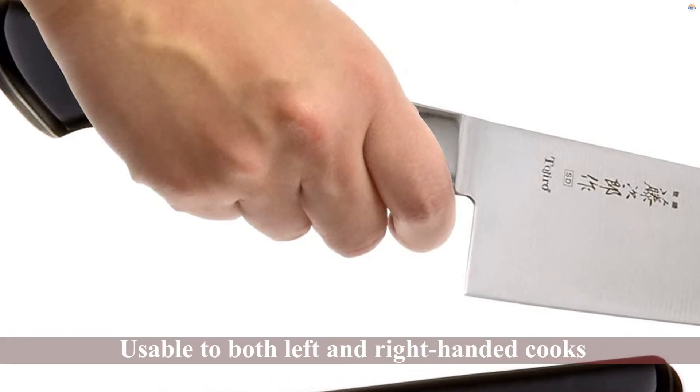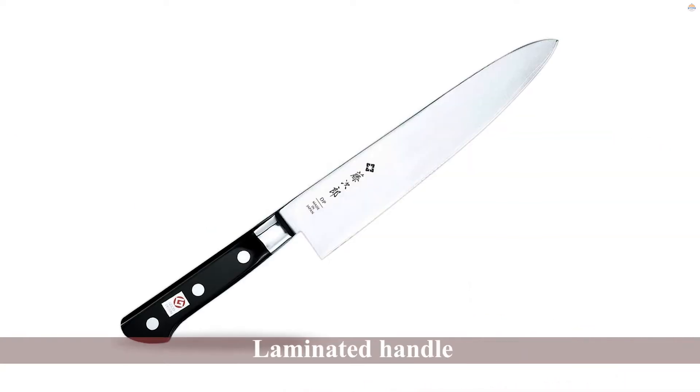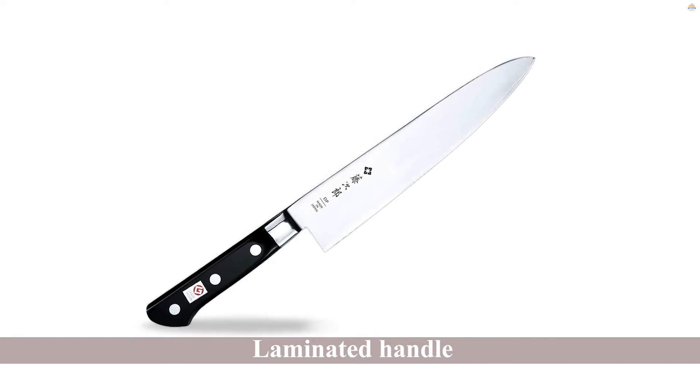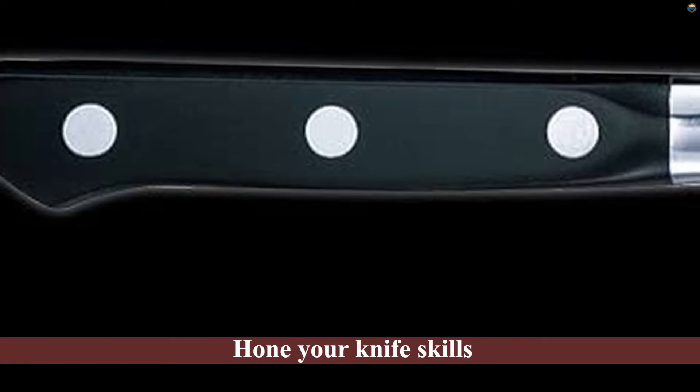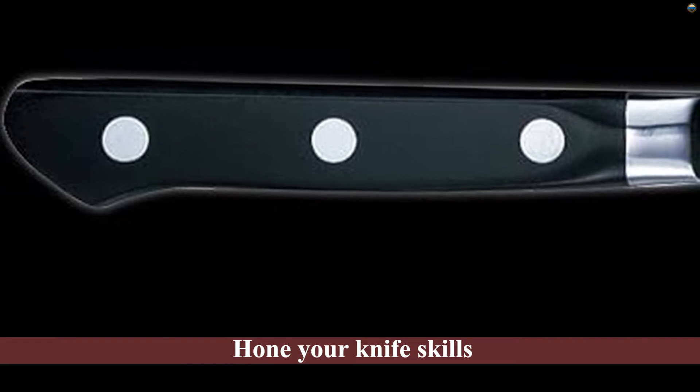The even edge makes it usable to both left and right-handed cooks. For durability and toughness, the laminated handle is reinforced and triple riveted to the blade. The value you get from this knife allows you to hone your knife skills without committing to a more expensive purchase.